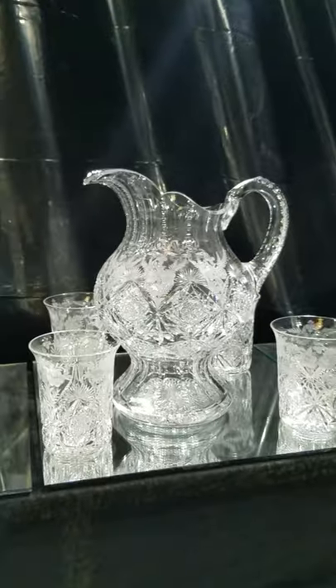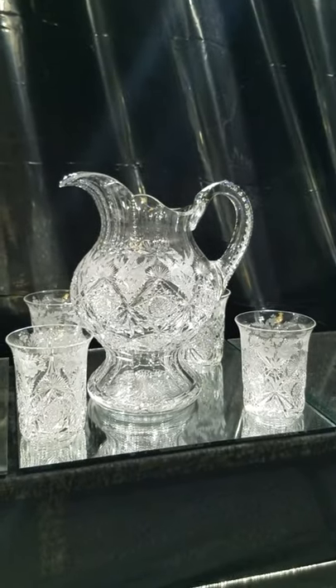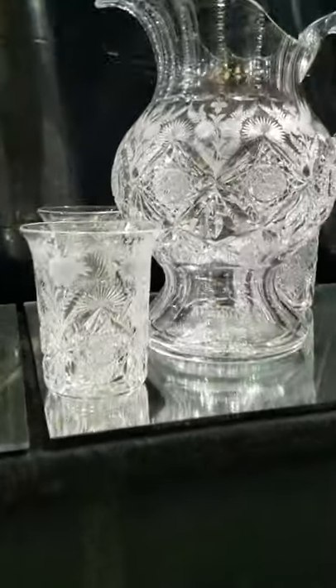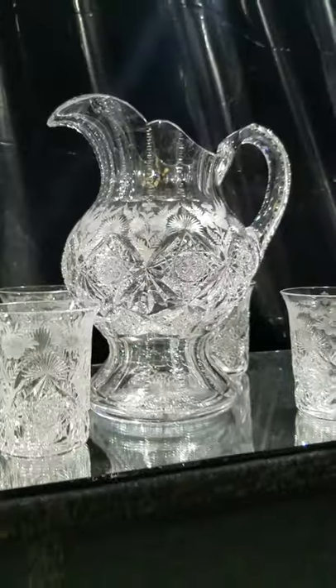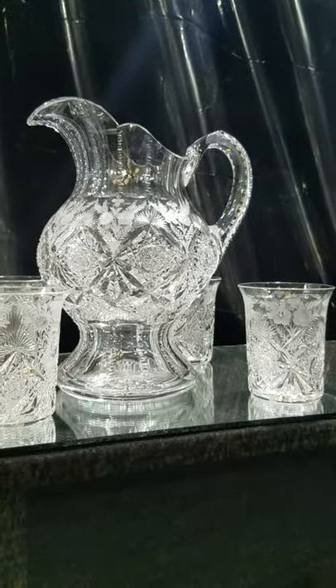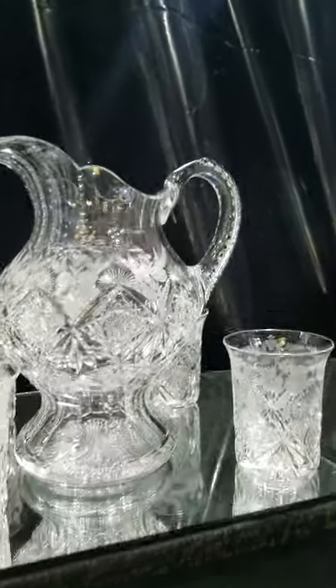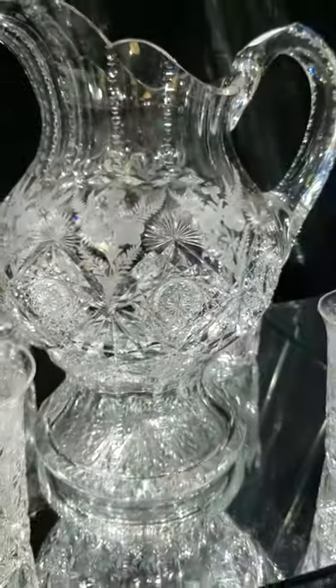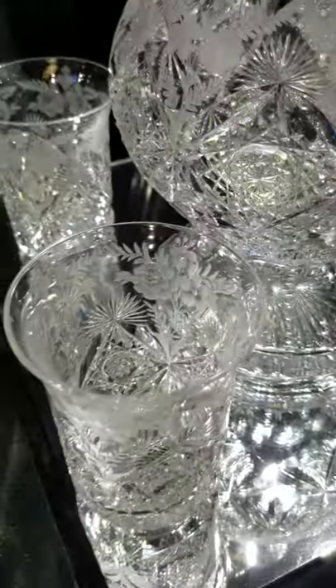Another nice Sinclair piece is this cut and engraved number four pitcher with flared tumblers. It's rare to find a set like this — the pitcher alone is very unique because of the shape, plus it's a scarce pattern. I like the combination pieces that are engraved and have geometric cuts. The tumblers are really beautiful by themselves.